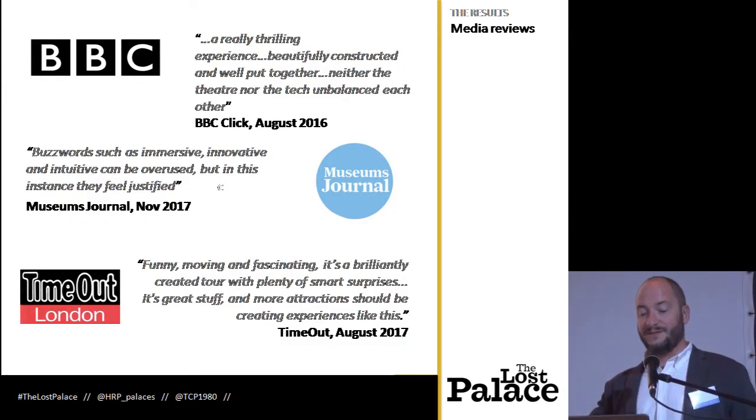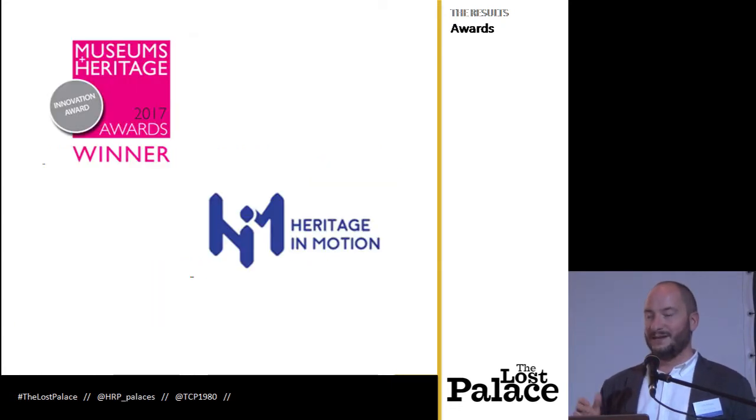We had some really great media reviews from the BBC. Museums Journal said buzzwords such as immersive, innovative, and intuitive can be overused, but in this instance they feel justified. And Time Out said more attractions should be creating experiences like this. And as you'll know because I'm stood here, we've won a few awards for this.